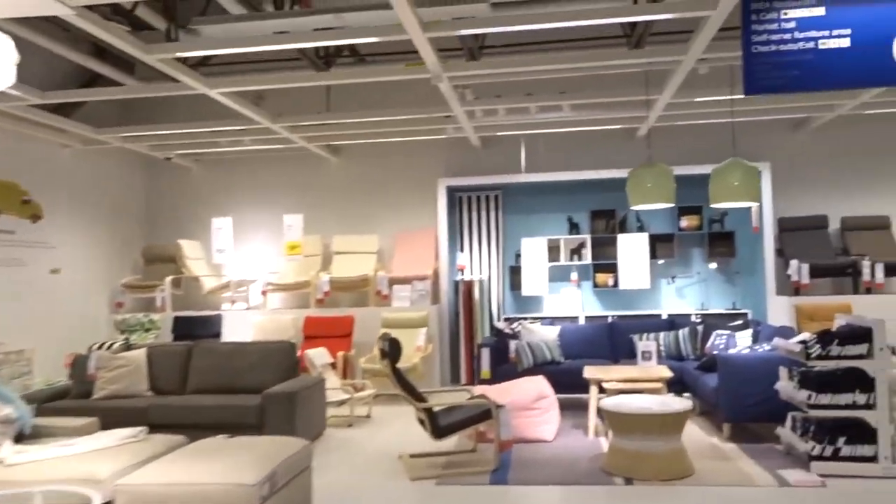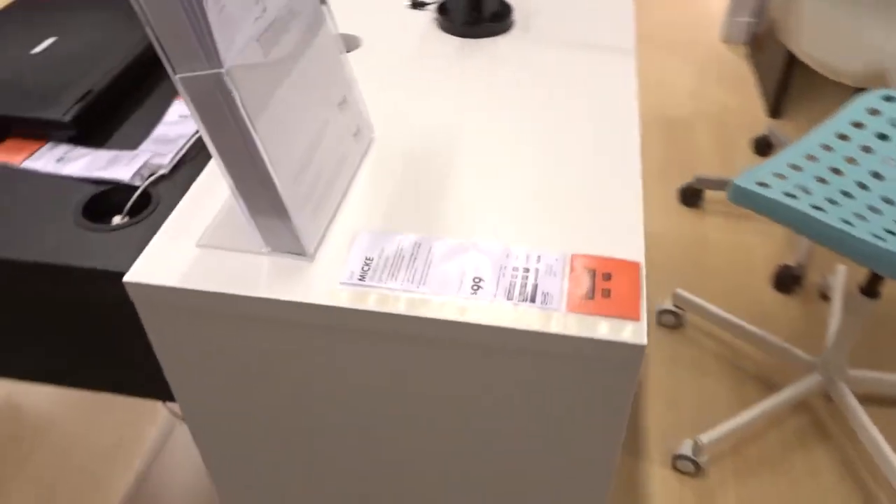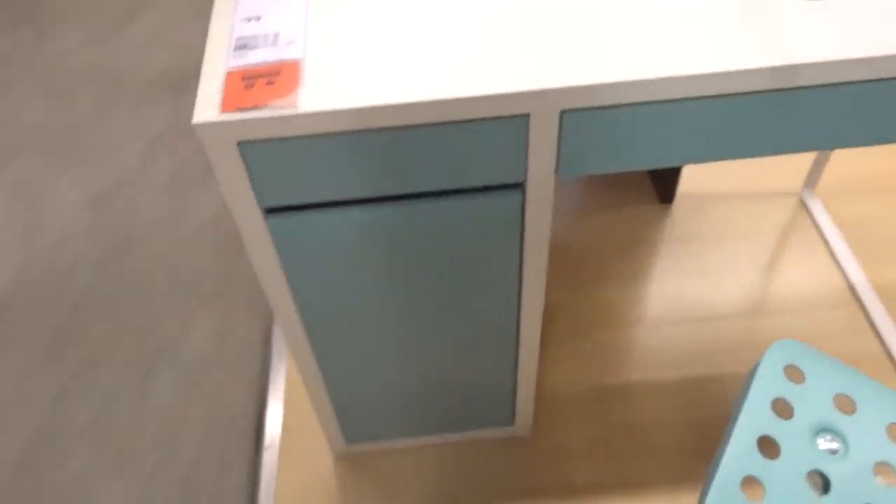This is my desk right here — I found it! This bad boy right here. I'm not gonna get the turquoise one, but this is the best. The computer chair I want for my desk is a little expensive, so I'm gonna hold off on that for now because it's like $200. But let me just try this out — this is definitely it.